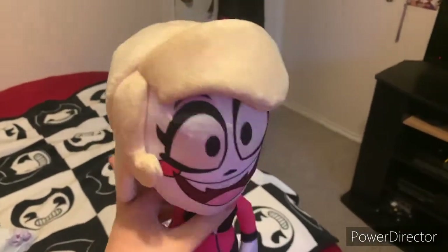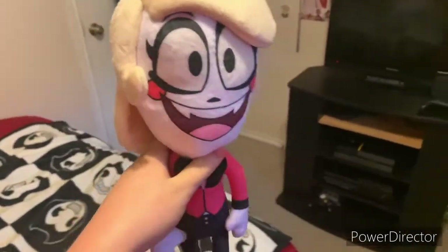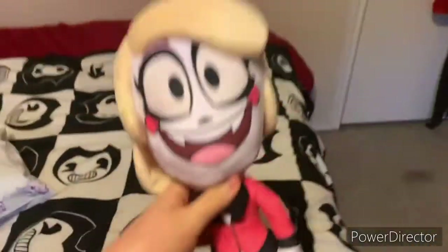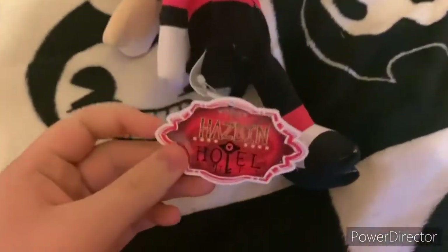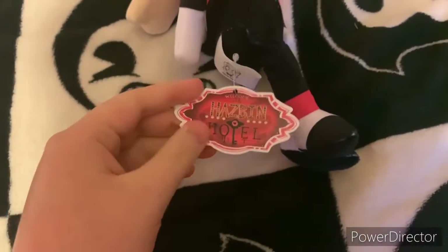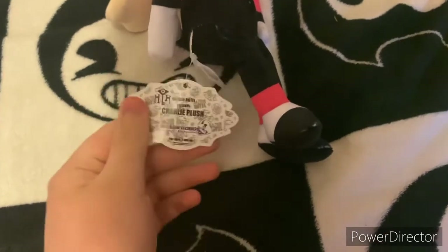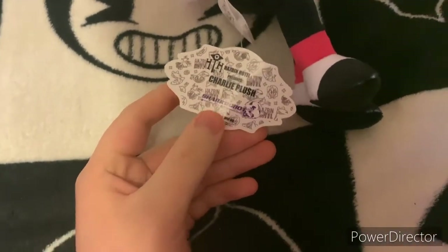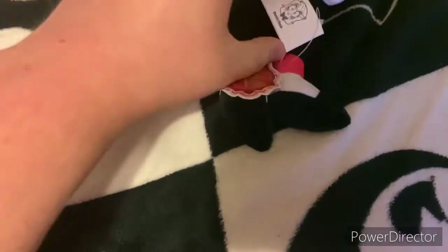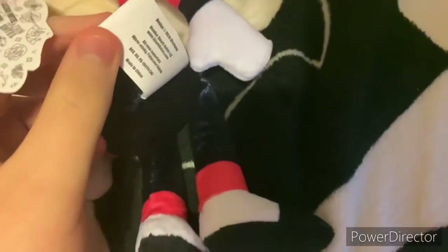I've been a fan of the series since whenever I watched the first pilot episode. So glad I managed to get her. This is the tag right here — one side says 'Hazbin Hotel, welcome to the Hazbin Hotel,' and it says 'Hazbin Hotel presents Charlie plush from Shark Robot.' I actually like how it shows the character's face on the tag and nothing else.